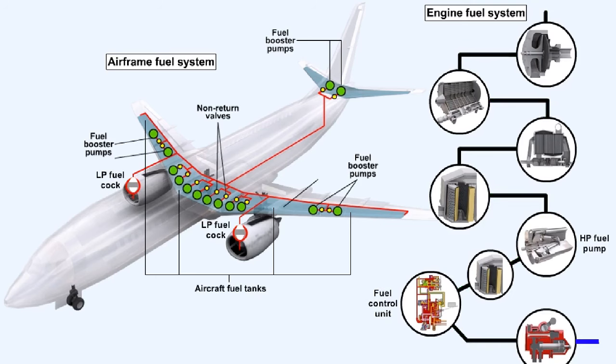If the high pressure fuel cock cannot be used to shut down the engine for whatever reason, as an alternative, the low pressure fuel cock can be used to stop the engine. However, using the low pressure fuel cock to shut down the engine instead of the high pressure fuel cock will mean that the engine will take much longer to shut down. This is because the pipeline between the low pressure fuel cock and the engine contains a considerable amount of fuel, which will maintain the supply to the burners for some time. Whereas in the case of the high pressure fuel cock, very little fuel is contained in the pipeline between it and the combustion chambers.